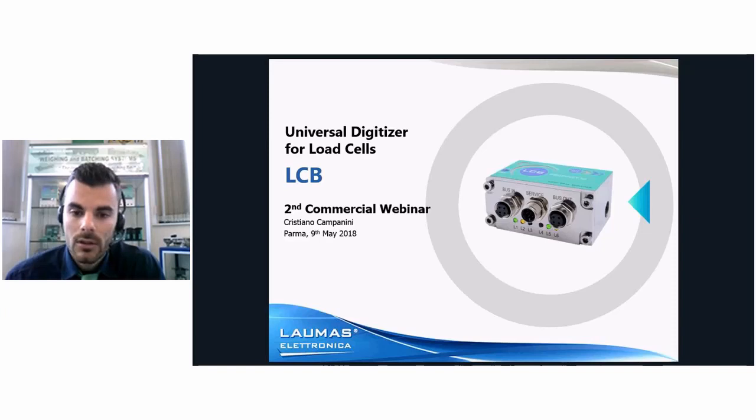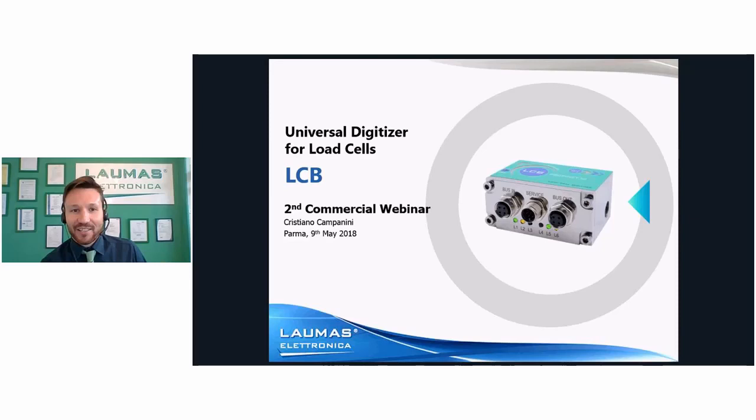I will now give the word to my colleague Cristiano, who will introduce you to our new product LCB. Good morning everyone, and thank you for giving some of your time this morning. For those of you that don't know me, my name is Cristiano Campanini. I've been working in Laumas since 2015 as a member of the sales department, where I mainly deal with foreign markets. Today's webinar is dedicated to the presentation of the newborn in Laumas range of products: the digitizer for load cell signal, the so-called LCB.